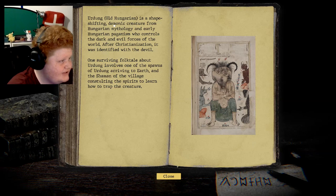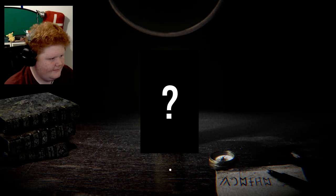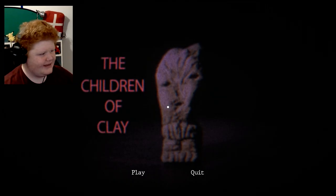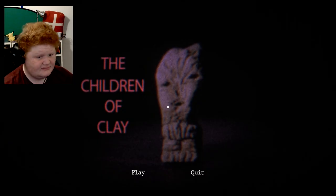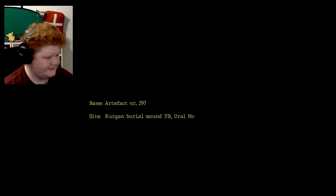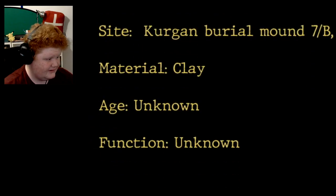Old Hungarian is a shape-shifting demonic creature from Hungarian mythology. Hello everyone and welcome back to a new video. Today I'm playing 'The Children of Clay.' Basically we have to look at some ancient artifact and apparently it has a secret. Artifact number 297: kurgan burial mound, age unknown, function unknown.